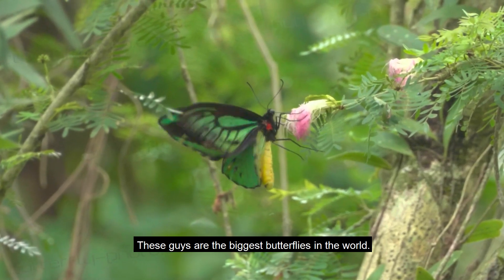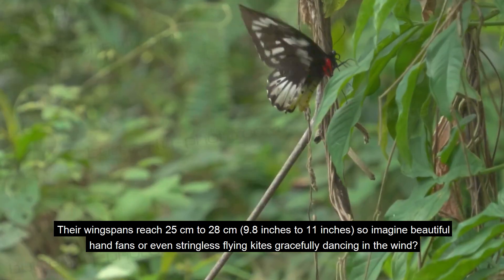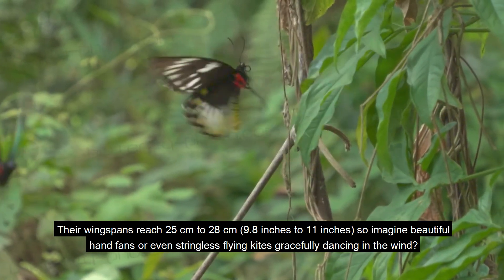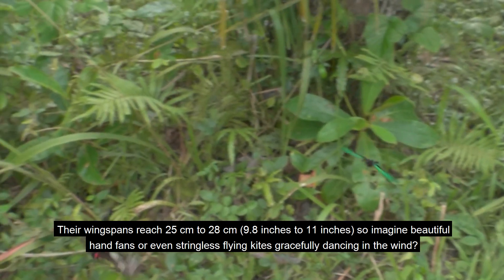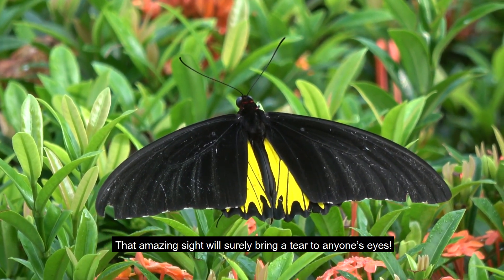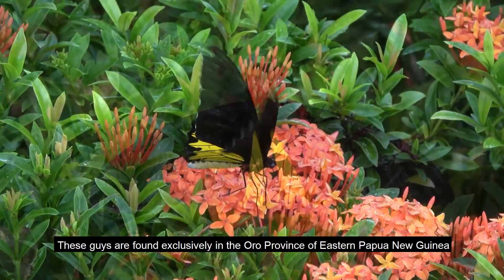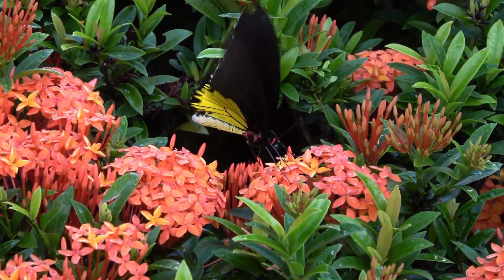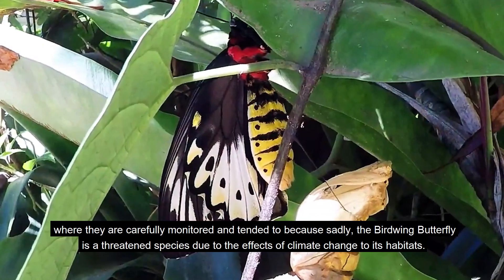Number 3: Birdwing Butterfly. These guys are the biggest butterflies in the world, with wingspans reaching 25 to 28 centimeters (9.8 to 11 inches). Imagine beautiful hand fans or stringless flying kites gracefully dancing in the wind — that amazing sight will surely bring a tear to anyone's eyes. These guys are found exclusively in the Oro Province of eastern Papua New Guinea, where they are carefully monitored, because sadly the birdwing butterfly is a threatened species due to the effects of climate change on its habitats.